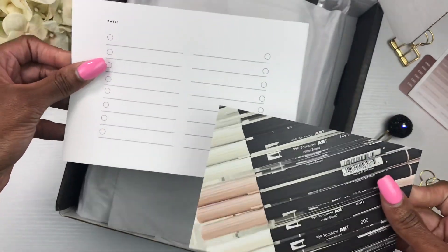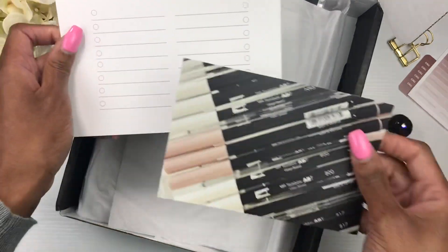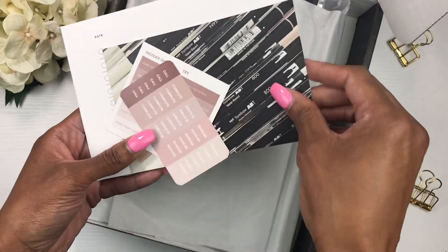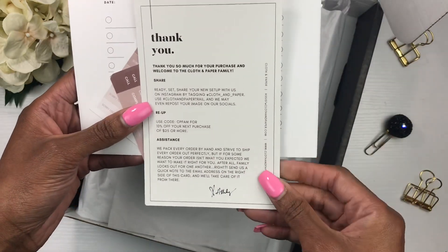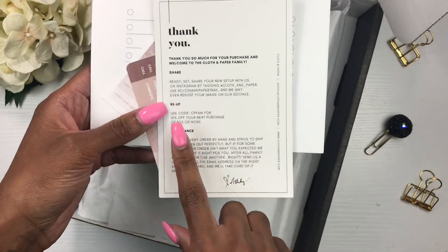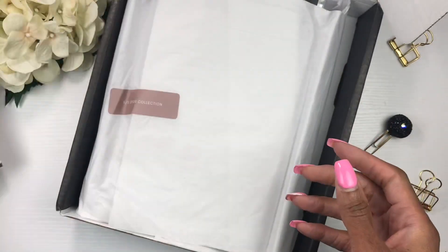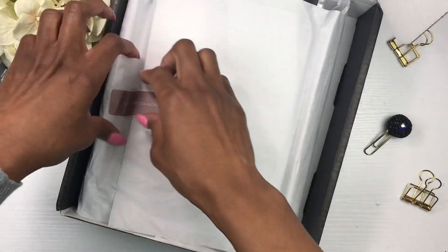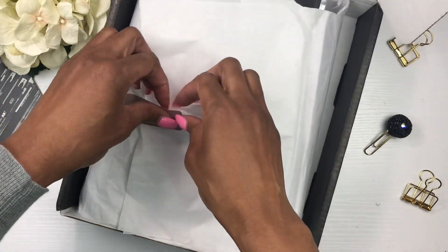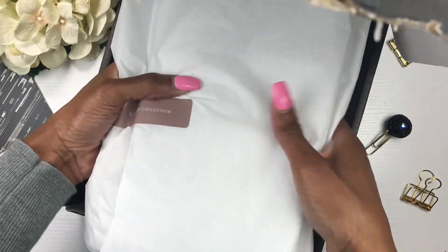There's also a card where you can keep up with your orders — really cute. I love all the cute little freebies, and I'm pretty sure this thank-you card will fit inside my planner. It also has a little code for 10% off. All right, let's jump right in!